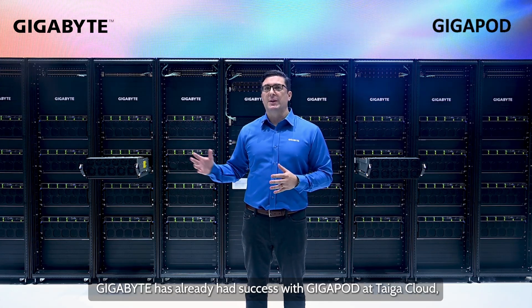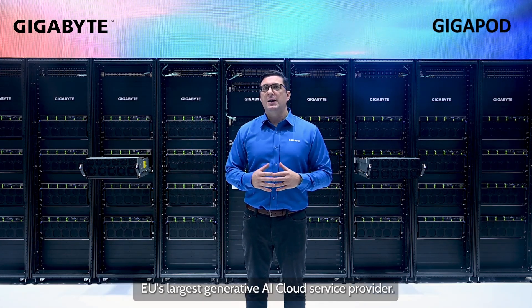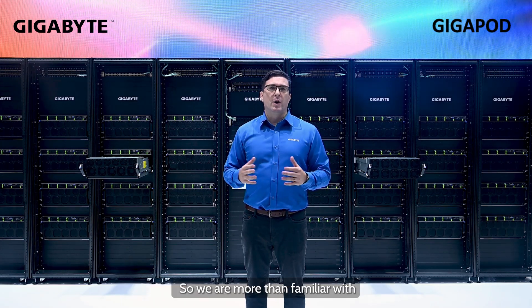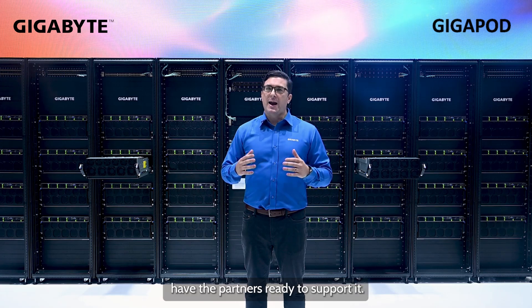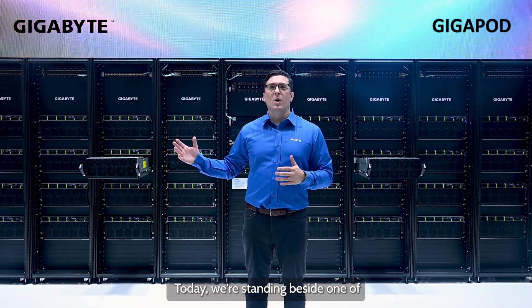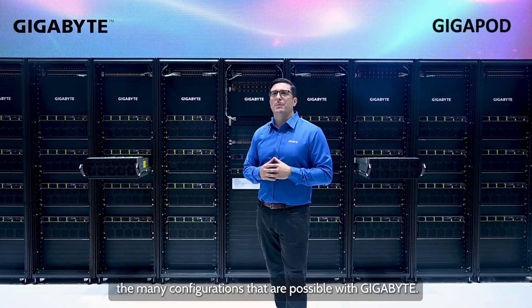Gigabyte has already had success with Gigapod at Tyga Cloud, the EU's largest generative AI cloud service provider, so we are more than familiar with the scalable infrastructure and have the partners ready to support it. Today, we are standing beside one of the many configurations that are possible with Gigabyte.